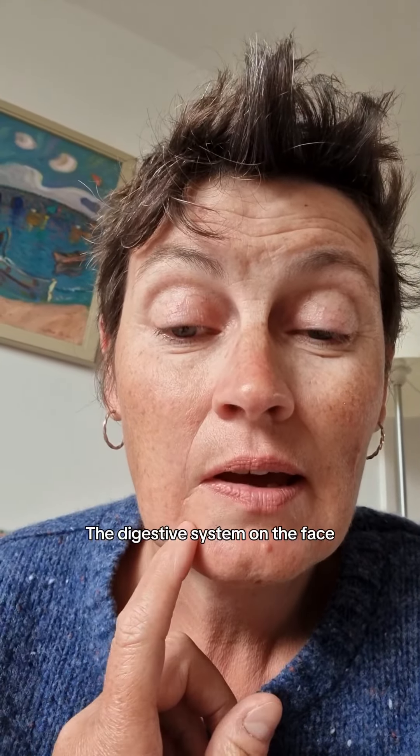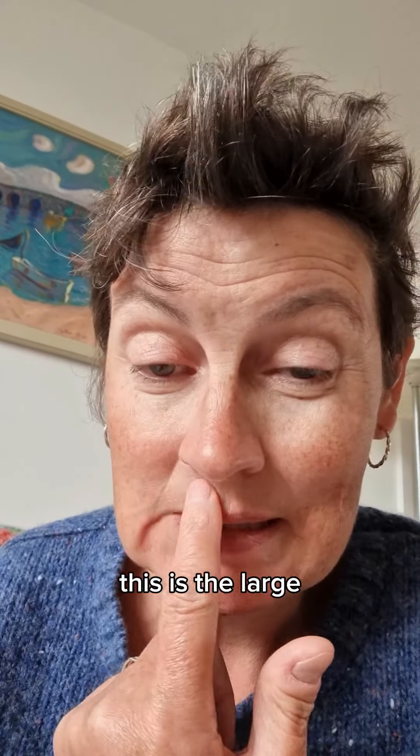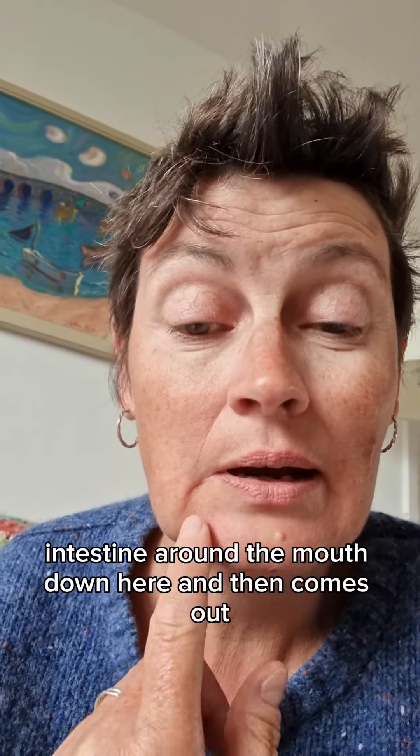The digestive system on the face is on the right side of the face. This is the large intestine around the mouth down here, and then it comes out.